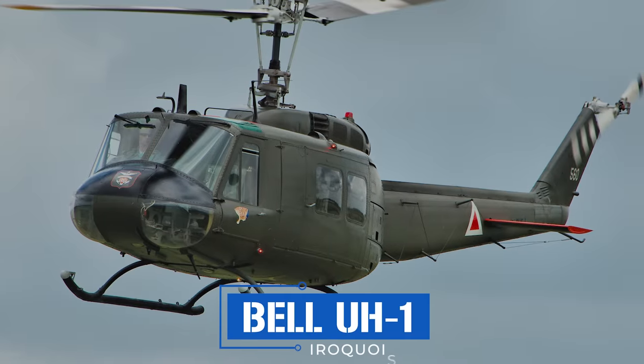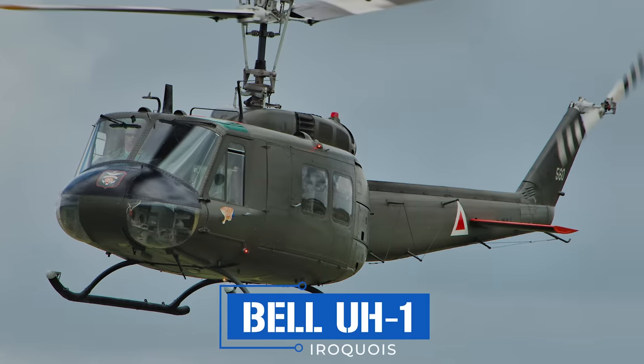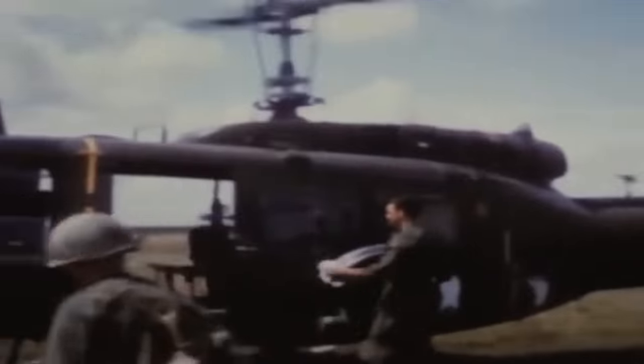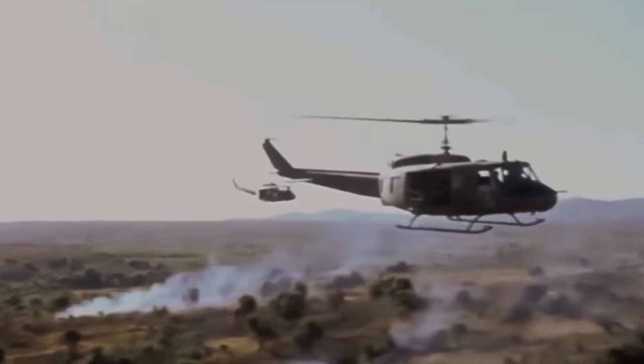Boeing's CH-47 Chinooks and Bell's UH-1 Hueys were the first mass-produced turbine-powered helicopters. Though the former would play a significant role alongside the latter in the South Asian conflict, Hueys would go on to become one of the most persistent and recognizable symbols of America's military exploits in Vietnam.